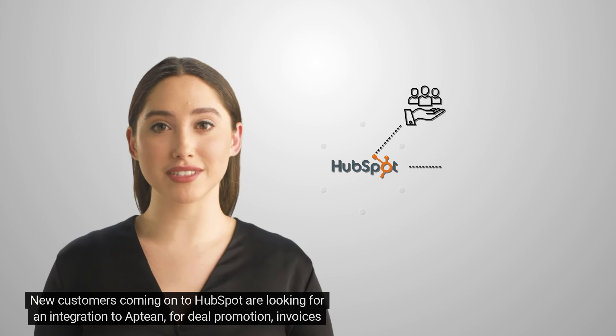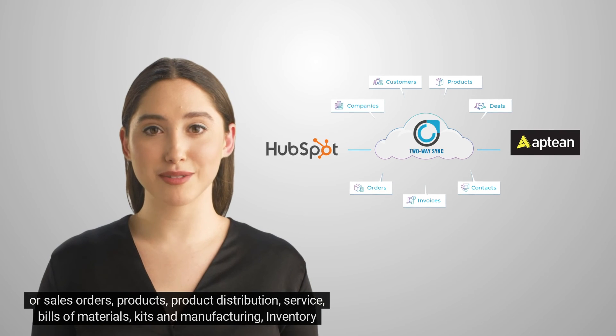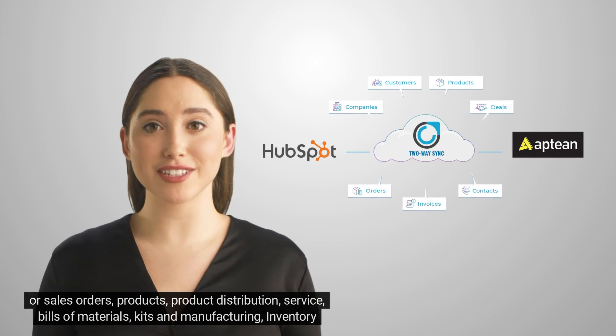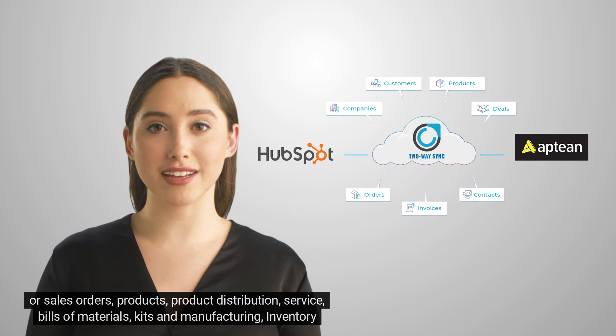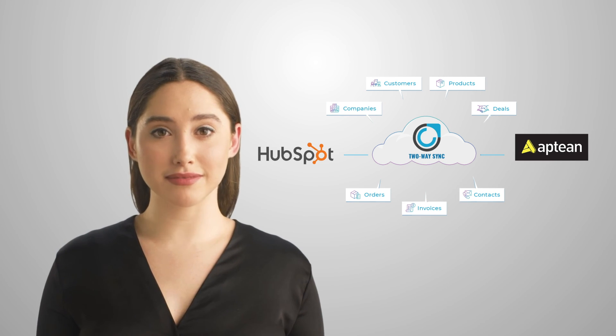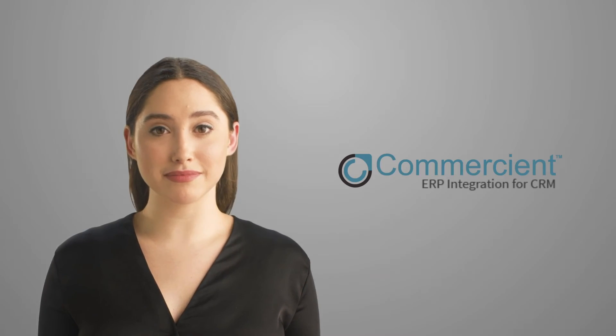New customers coming onto HubSpot are looking for an integration to Aptian for deal promotion, invoices or sales orders, products, product distribution, service, bills of materials, kits and manufacturing, inventory management and accounting. And Commerciant provides solutions around all of these use cases.